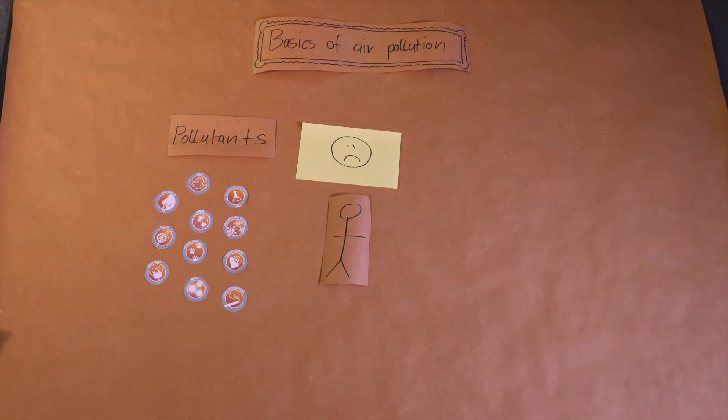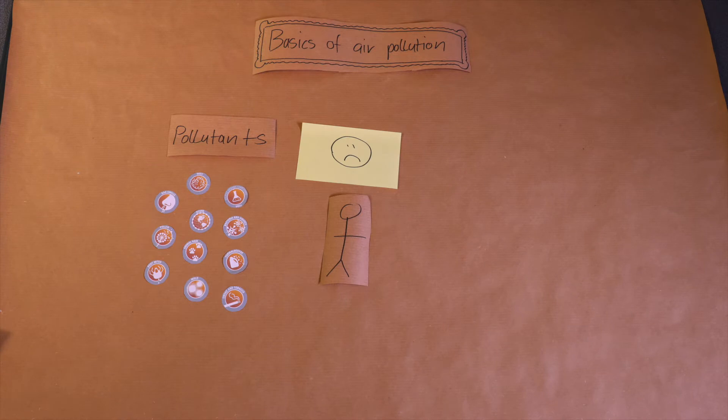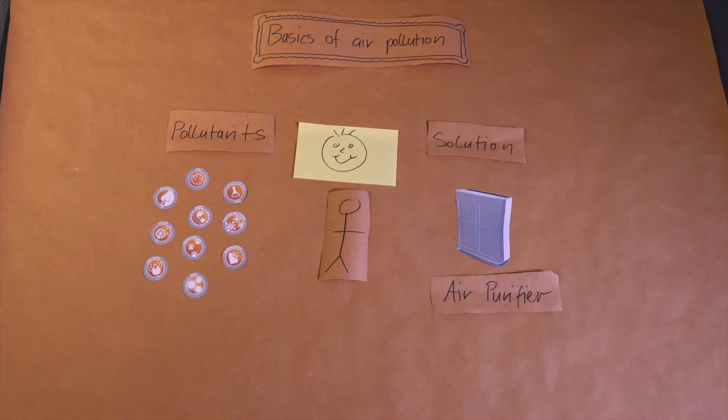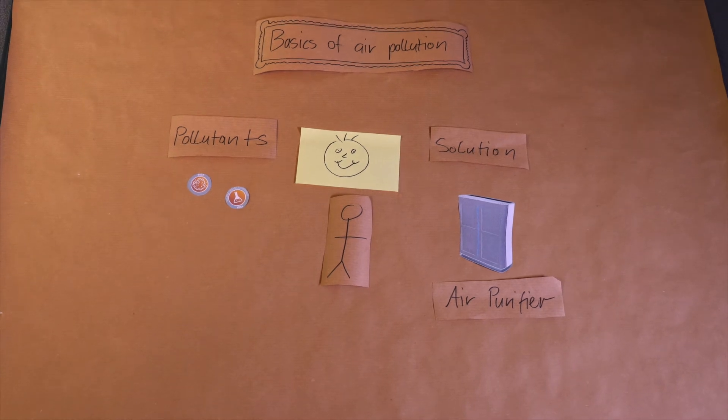Let me just summarize. There are pollutants in the air, they usually make us feel bad. The solution is to use an air purifier at home to get rid of all those pollutants.